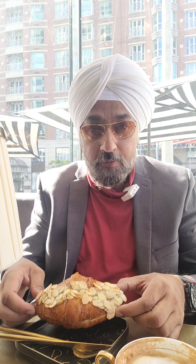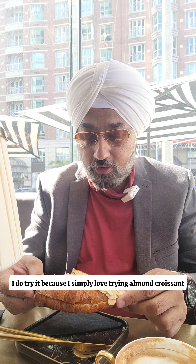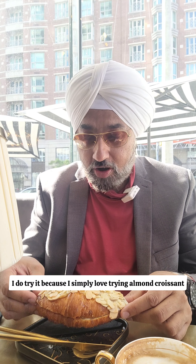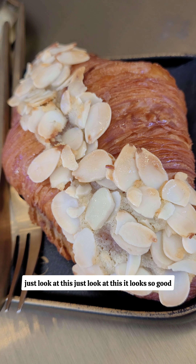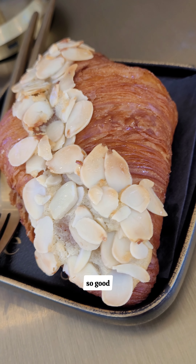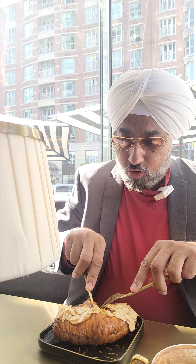The food is definitely good. Another thing that I got is an almond croissant. I love trying almond croissants wherever I see them — I simply love them. Just look at this. It looks so good. If you see, this over here is all almond butter inside it, and almonds on the top. So cheers, guys.